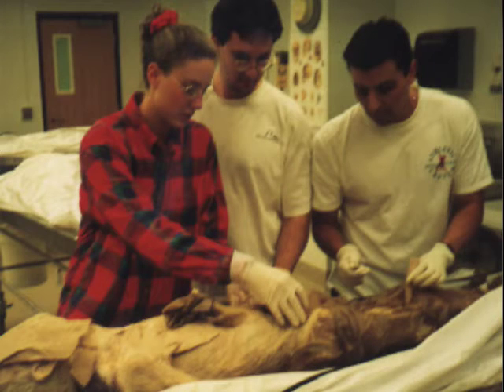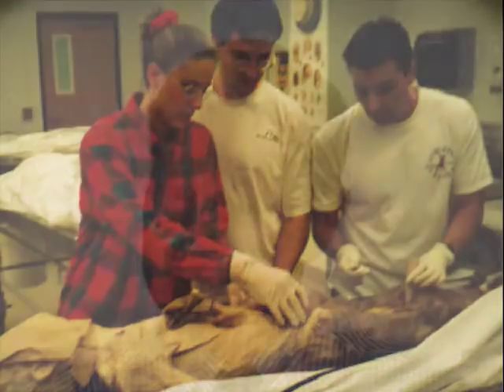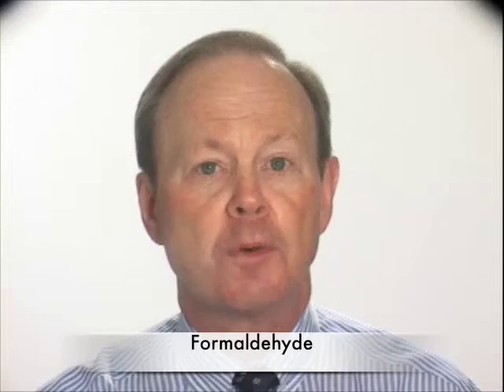If you talk to most doctors about their medical school training, many will tell you that one of the most impactful experiences was participating in the human anatomy lab. Beyond the humbling nature of learning from a human cadaver, the physical nature of the experience — the sights, the sounds, and especially the smell — stay with you forever. The smell which permeated your lab clothes was the result of a preservative called formaldehyde.